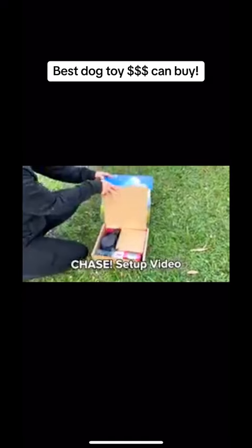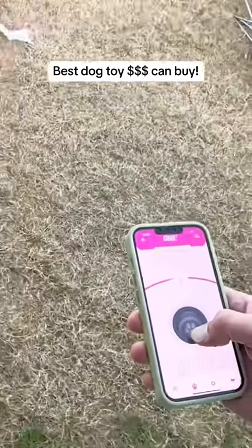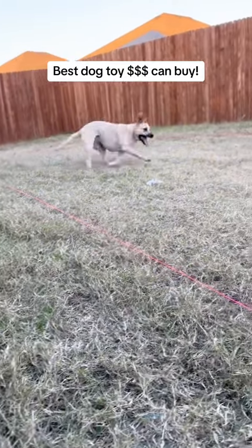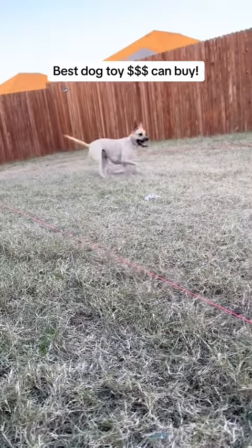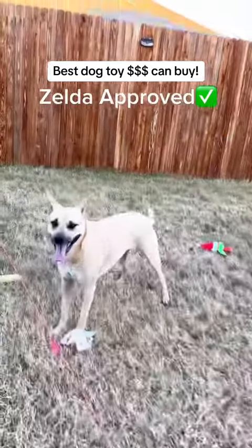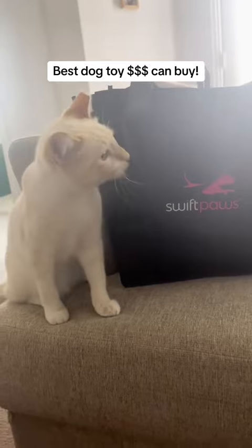Chase is super easy to set up with Swift Paws' step-by-step setup video. They have safety features in place like a safety stall in case your pet steps on the line, and also 90-second interval runs so they can catch their breath in between. This is such a great toy for dogs with high prey drive. Zelda was exhausted after only three minutes of playtime and is always begging to chase again. You can set up Chase outside and also inside for those rainy days.